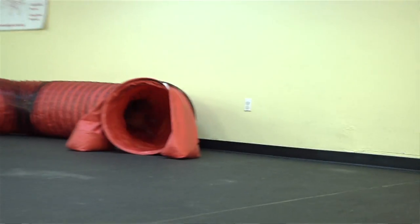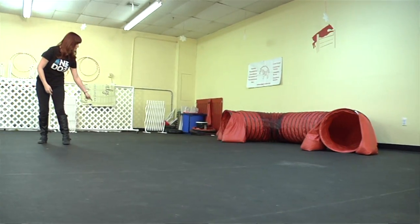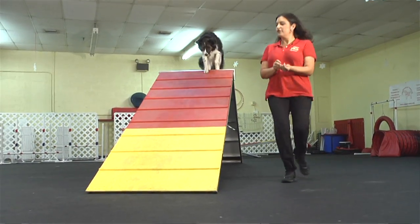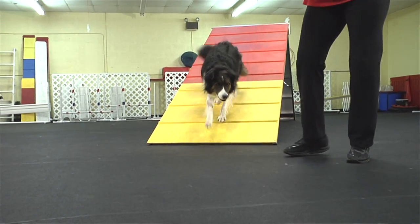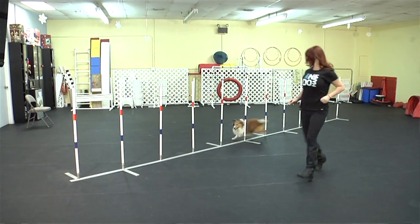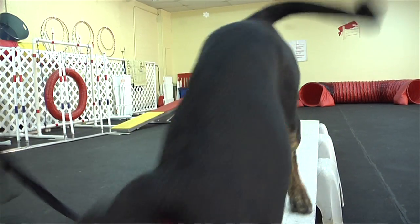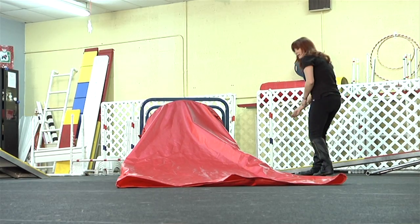Dog agility is a game that you play with your dog, where you maneuver your dog through an obstacle course. The obstacles can consist of jumps, tunnels, and equipment like A-frames that your dog has to climb up and over. There are seesaws that the dog has to ride down, and weave poles that the dogs have to maneuver in and out of. It's a really, really fun game, and it's the most popular and fastest growing dog sport right now. We recommend it to our clients so much because it's physically and mentally exhausting for the dog, which is a great thing for you. But it's also mentally challenging for the humans that run with their dogs, because no two agility courses are ever the same. So it really provides a nice challenge.